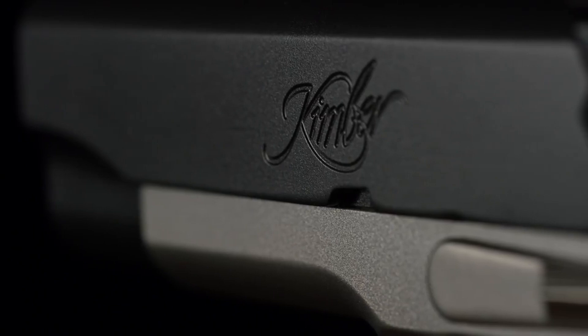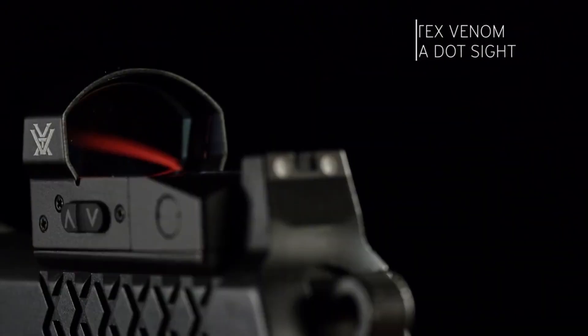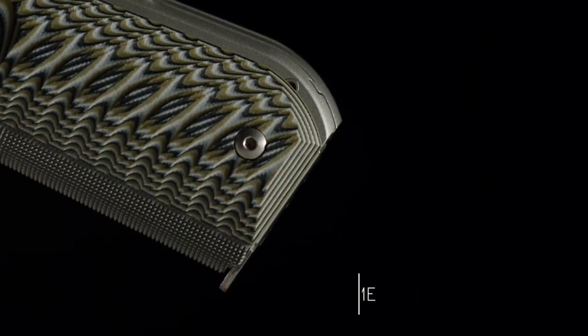Whether for concealed carry or sport shooting, the Aegis Elite Pro OI is a reliable and powerful choice. Experience the excellence of Kimber and elevate your shooting performance with the Aegis Elite Pro OI.